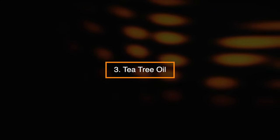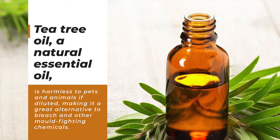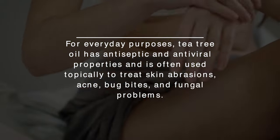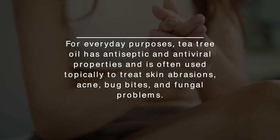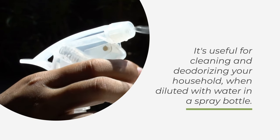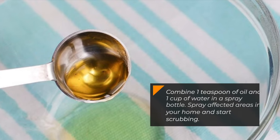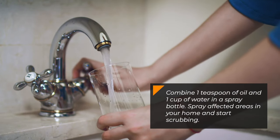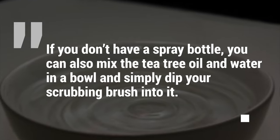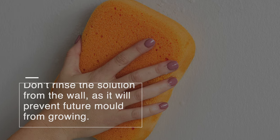Number 3: Tea Tree Oil. Tea tree oil, a natural essential oil, is harmless to pets and animals if diluted, making it a great alternative to bleach and other mold-fighting chemicals. For everyday purposes, tea tree oil has antiseptic and antiviral properties and is often used topically to treat skin abrasions, acne, bug bites, and fungal problems. It's useful for cleaning and deodorizing your household when diluted with water in a spray bottle. Although it's one of the pricier options, it's also one of the most effective. Combine one teaspoon of oil and one cup of water in a spray bottle and spray affected areas, then start scrubbing. If you don't have a spray bottle, you can mix the tea tree oil and water in a bowl and dip your scrubbing brush into it. Don't rinse the solution from the wall, as it'll prevent future mold from growing.